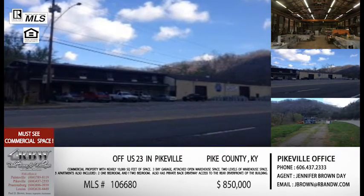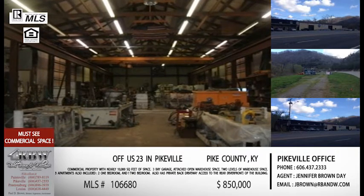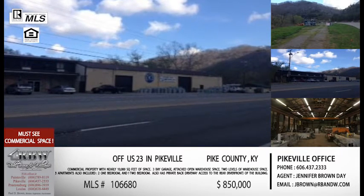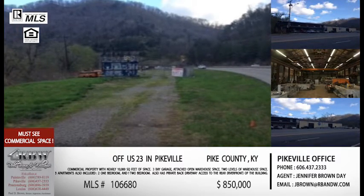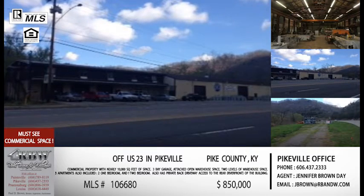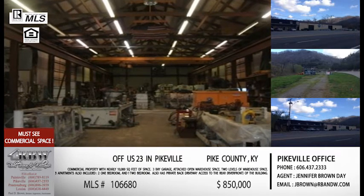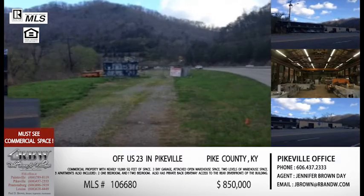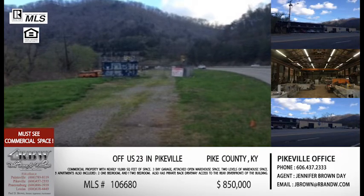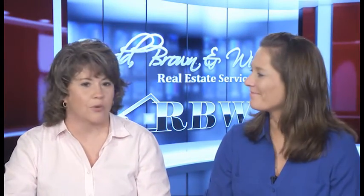This is definitely one you need to see in person. It's a two-level basement under part of the building with great storage and outdoor access. On the back side, you can access multiple levels of the building from the rear, making it easy to transfer goods from the basement storage up to a main floor showroom. It's set up perfectly for any kind of retail business. It also includes three apartments on the second floor for rental income, plus about three acres of fenced property — totaling around 10,000 square feet of space.